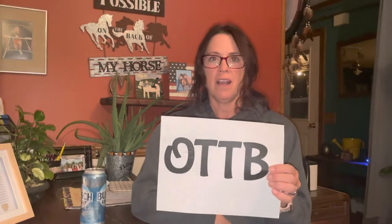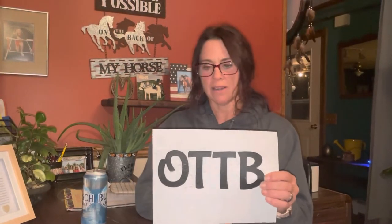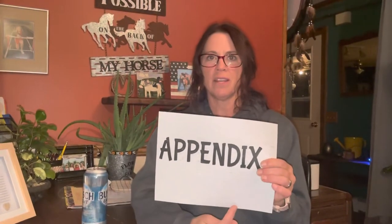AQHA — American Quarter Horse Association — means the horse is registered in that association. APHA is American Paint Horse Association. We have Thoroughbred, TB for Thoroughbred, and OTTB — off-the-track Thoroughbred — probably for a more advanced rider. Appendix means a horse that is part Quarter Horse, part Thoroughbred. I have a few of those.